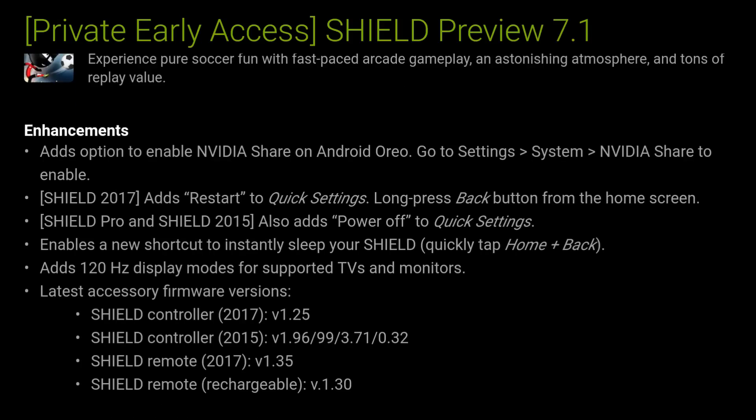Here are the enhancements — I know a lot of you guys are excited about this. Enhancements add options to enable Nvidia Share on your Oreo. Basically what this does is it allows you to stream live and also do screen recording. With the 8.0 update, streaming and screen recording went away, but now it looks like it's back, which is pretty cool.